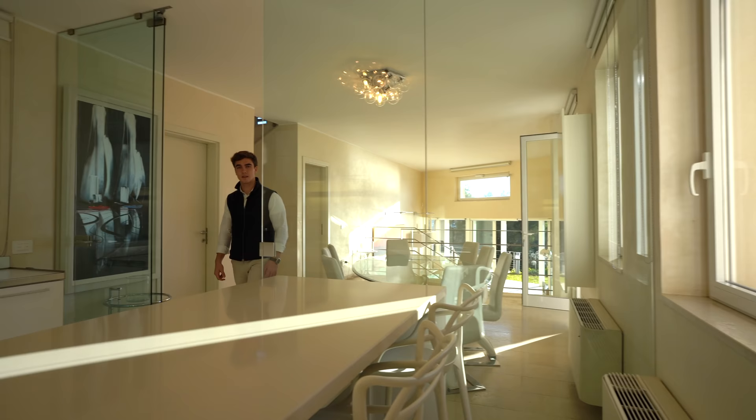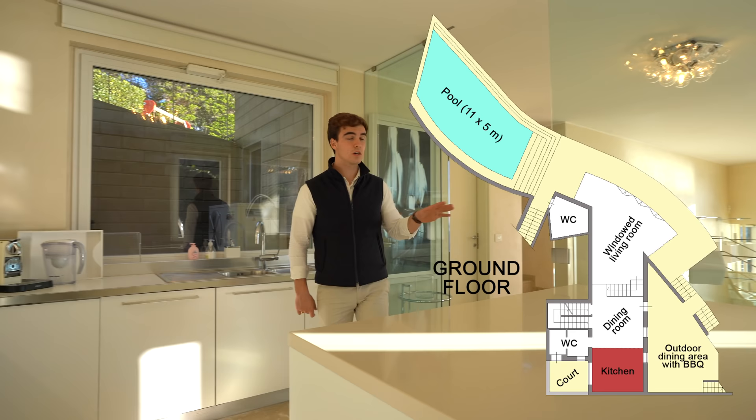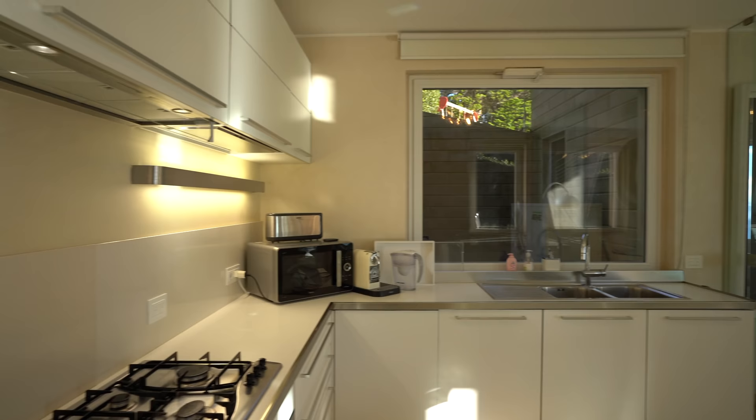The kitchen is separated from the rest of the living spaces with this glass, which separates the two spaces but at the same time allows so much light to come in. The kitchen has modern finishes and it is fully equipped.